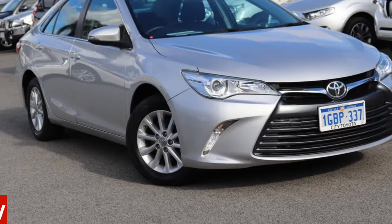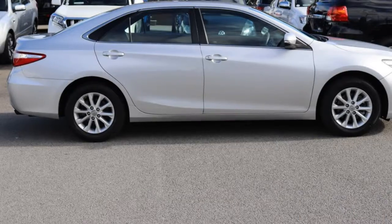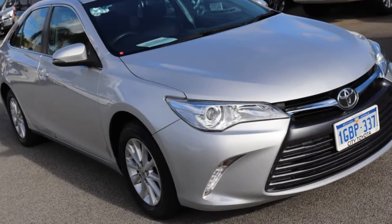You'll simply love this 2016 Toyota Camry. This Camry has a reliable 2.5-litre engine and a smooth shifting automatic transmission.